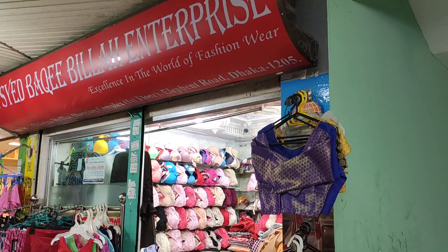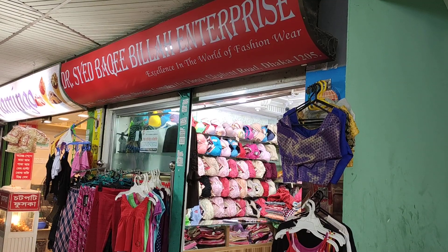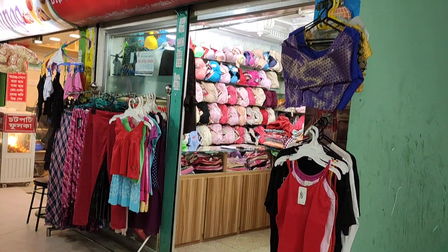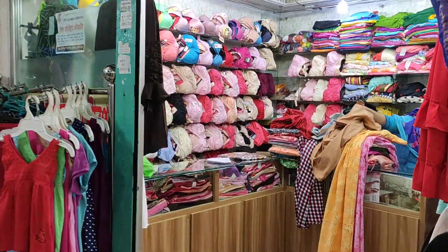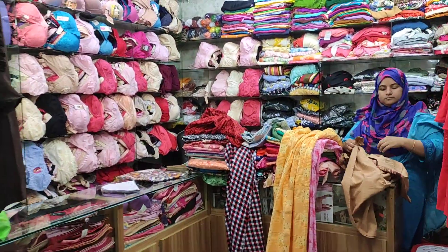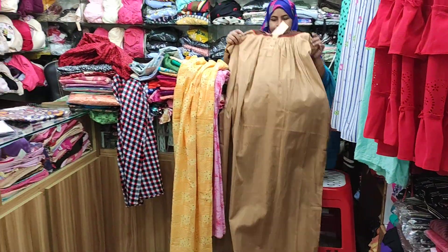Assalamu alaikum, welcome back again to this vlog YouTube channel. This is the location of the shopping mall. We have requested a maternity dress, and this is the collection.